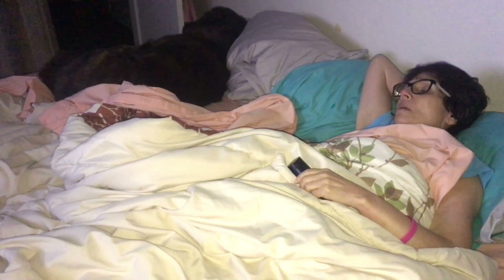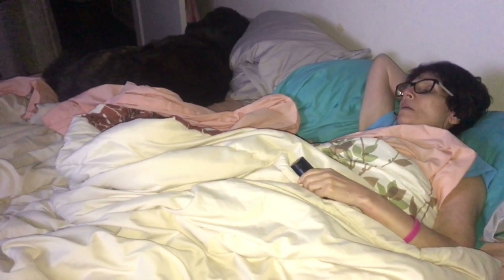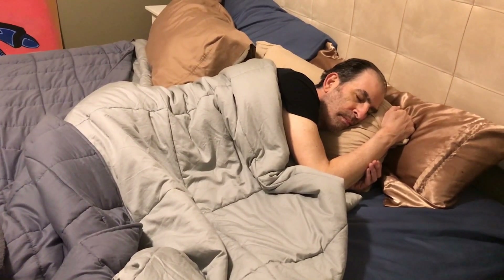Sleep and the brain go hand-in-hand. As we sleep, our brain goes through different stages which serve different purposes — from consolidating memories to flushing the brain of waste, recharging our physical batteries, and of course, dreaming. Here are some ways that you can help your brain and get a good night's sleep.